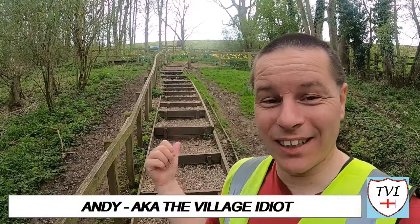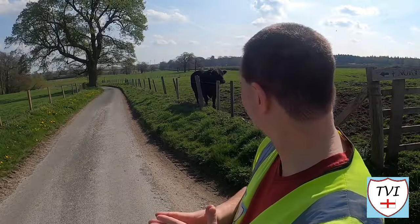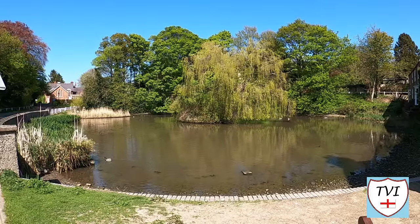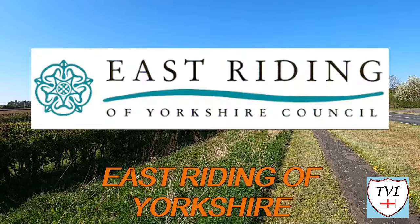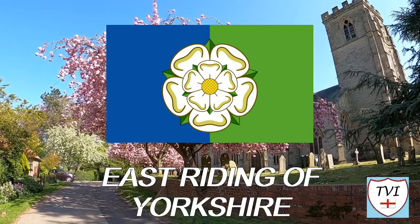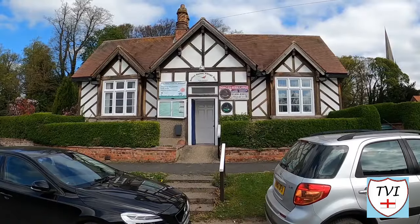Hello, my name is Andy and I am the Village Idiot. I'm armed with a car and a GoPro and an unhealthy amount of time on my hands. I'm using that time to attempt to visit every civil parish in England. You're watching the East Riding of Yorkshire series together with the unparished city of Hull. It forms the county of the same name. There are 172 parishes here. Which one are we in today?